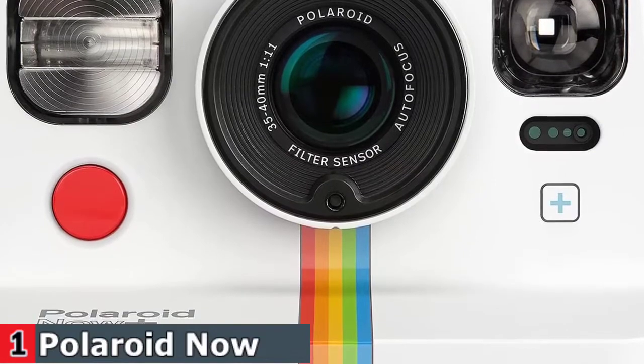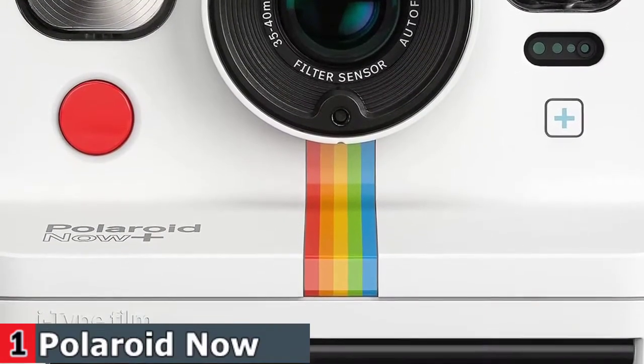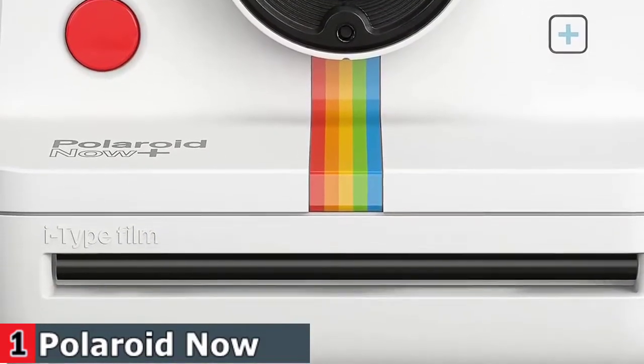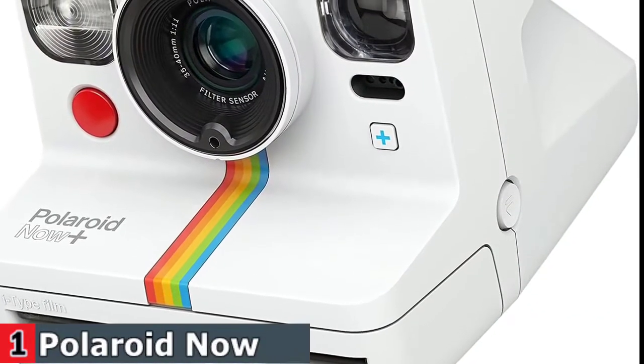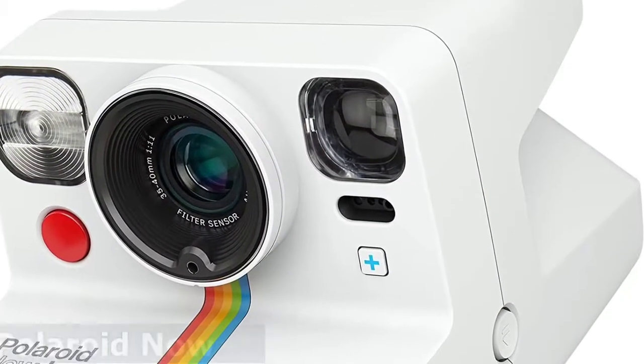The camera has five lens filters to add creative color to your photos. Other specs include an auto-switching hyperfocal optical lens, accurate flash, and an LED indicator that lets you know how many photos are left in your film pack. It's the Polaroid camera you love, plus so much more.